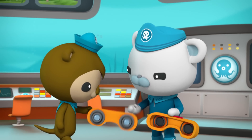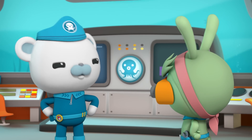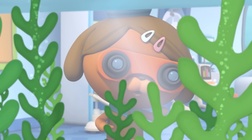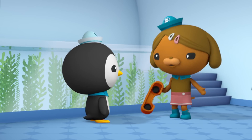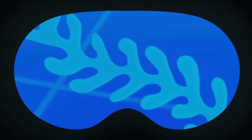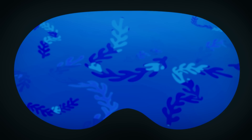Shellington, you check the lab. Dashie, you take the sick bay. Tweak and I will search the launch bay. Octonauts, let's do this. Did you see them? Nothing but plain old kelp in here. No sign of them here. The leafy sea dragons aren't here either.